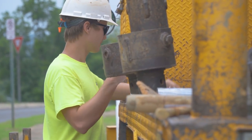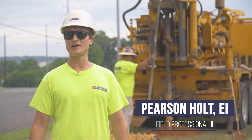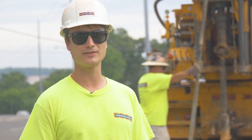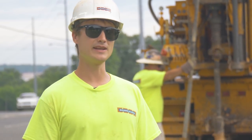My name is Pearson Holt. I work with Building Earth Sciences as a field engineer. We're out here in Fountain Heights drilling for road improvements, new traffic lights, new light poles, and a raised median in the middle.